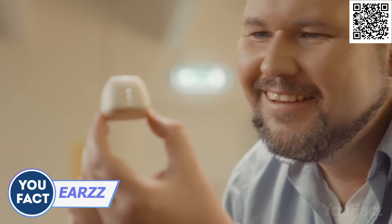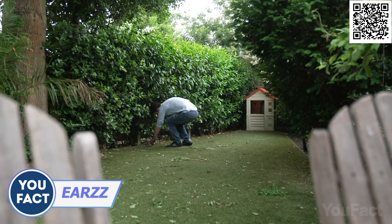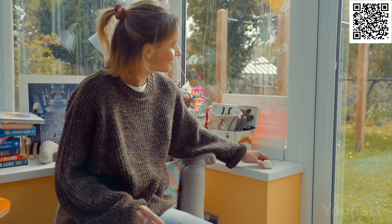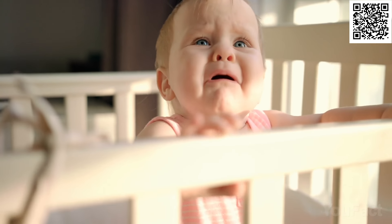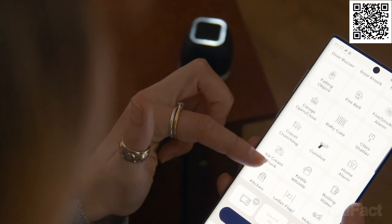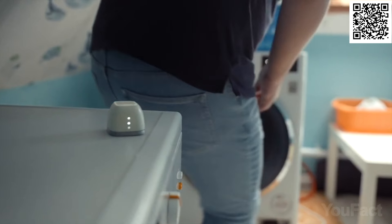This smart home monitor is your third ear — it will alert you to any sounds you can't hear when you're away, asleep, or simply busy. Install sensors everywhere you need: in the hall, in the kitchen, in the kids' room, and so on, then pair them with the app. When one of the sensors detects a cry, a door knock, or even a smoke detector alarm, you'll get an instant notification on your mobile device. The sound library is ever-growing, so you'll be aware of everything that happens in and out of your house.